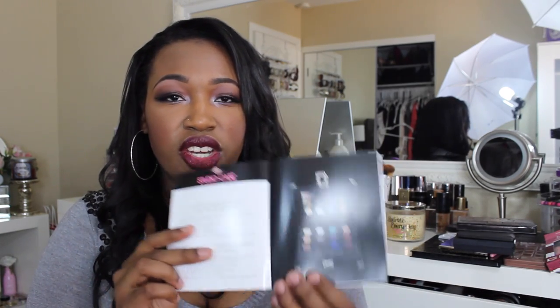Let me show you the packaging. It comes in this case right here — it's super cute. Yes, it is very bulky. It's not necessarily travel friendly, but the quality of the shadows outweighs the bulky packaging. Although it is bulky, I still think it is super cute. You open it like this, and inside comes this little booklet that gives you eye looks and different looks that you can create if you're interested in that.